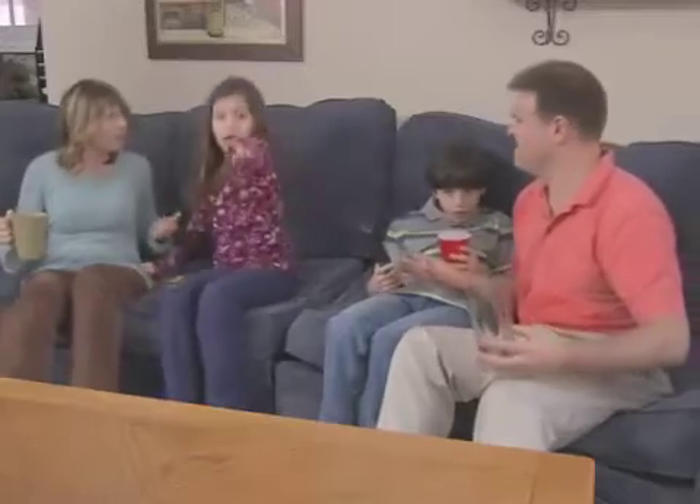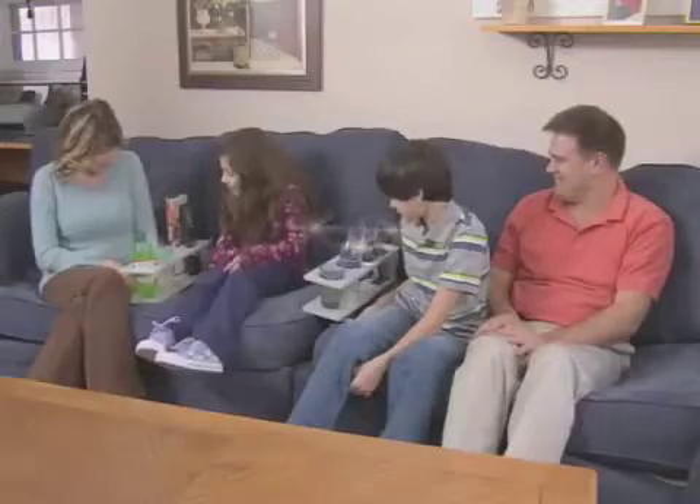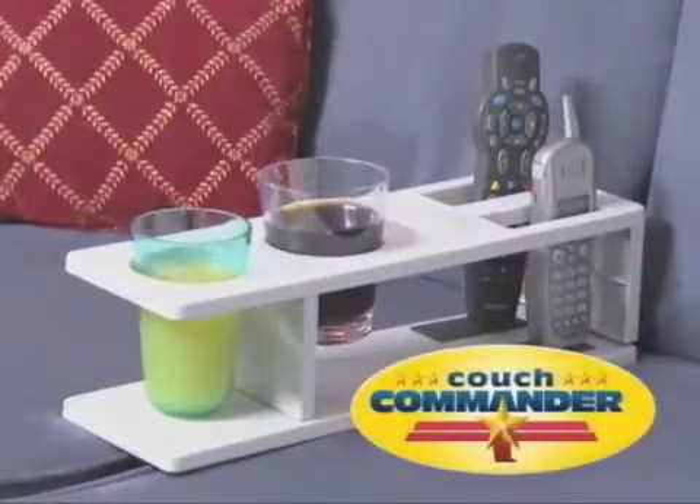Well, the next thing you know, a man comes on TV: 'The solution to your problem is as simple as can be. Turn your couch into a home theater instantly. Couch Commander stores your drinks and all necessities. Couch Commander!'